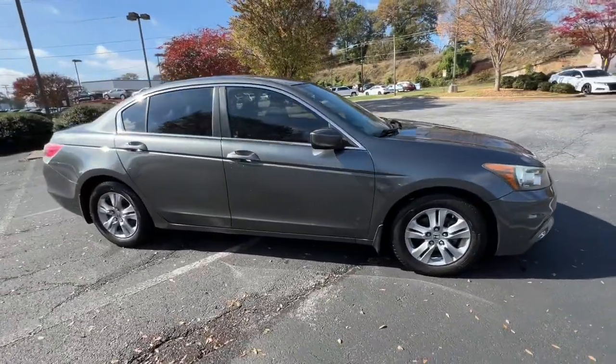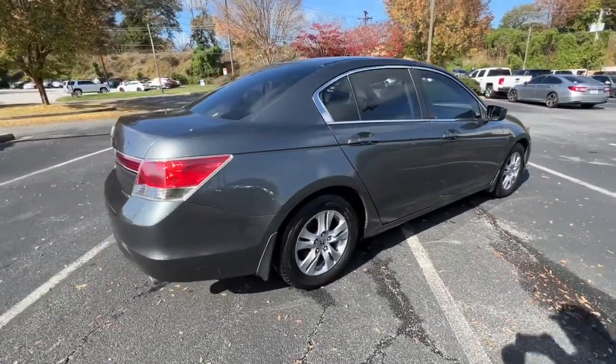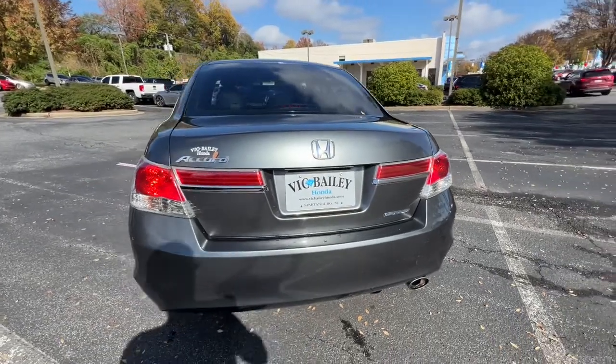Hop into the 2017 Honda Civic. This vehicle is an outstanding buy with fewer than 70,000 miles on the odometer. You'll look smart and sporty in the Civic sedan.